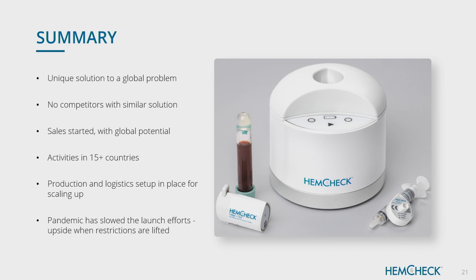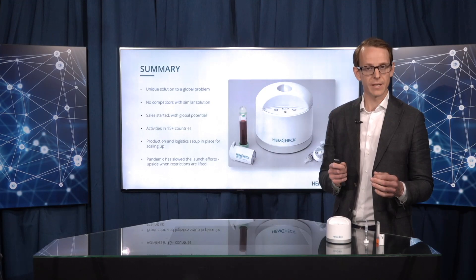In summary, we have a unique solution to a global problem. There are no real competitors with similar products. Sales have started and there is global potential — we have activities in more than 15 countries and this is expanding. We have a production and logistics setup in place for scale-up. The pandemic has had an effect on us, but we see a better trend now after restrictions have been lifted. I'm quite positive based on that. Thank you very much.